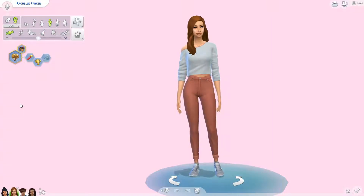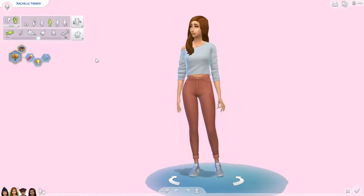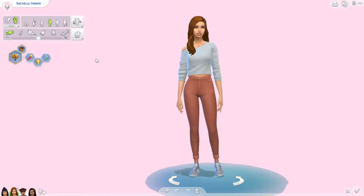Hello all, I am Happy Summer, and welcome to my current household update for the month of October. This is the same current household I had throughout last month — this is the Parker household, same sim and everything. This is Rochelle Parker.